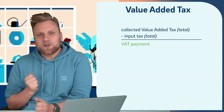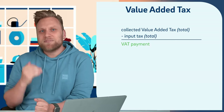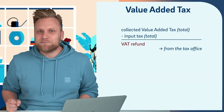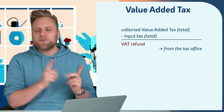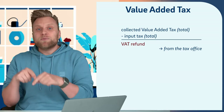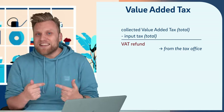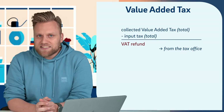If the total is a positive amount, that is the amount of VAT you have to pay to the tax office. The amount can also be negative — this means you have paid more VAT to service providers and suppliers than you received from customers. Absolutely possible. In such cases, the tax office will transfer the input tax surplus to your account.